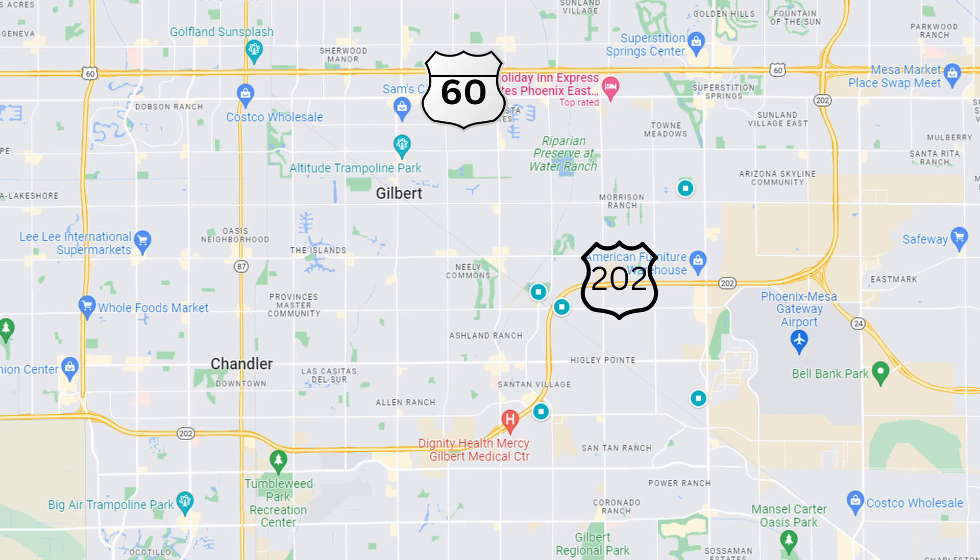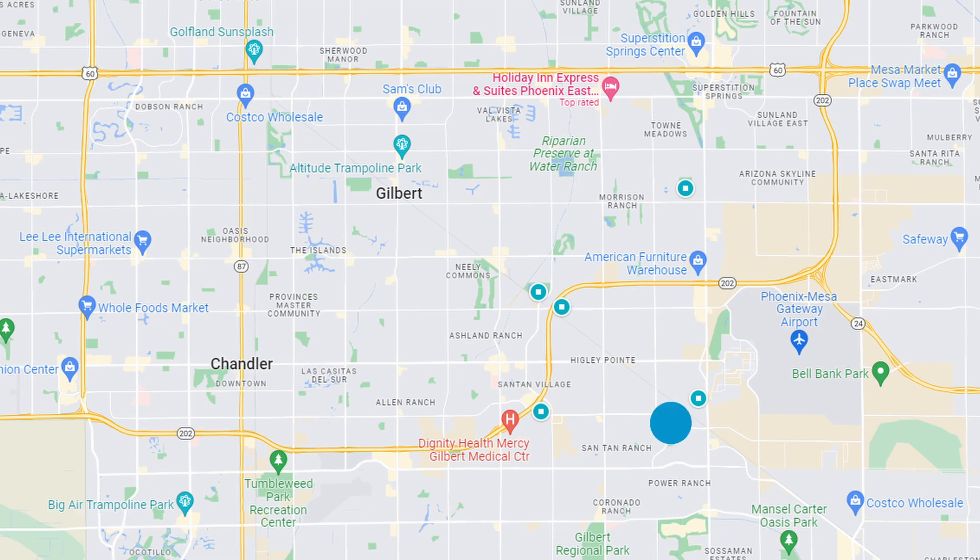If you're not super familiar with Phoenix and the highway system, right around Gilbert and these communities you'll see two major highways: the 60 and the 202. Right below the 60 you have Morrison Ranch, Higley Groves, and Valle Vista Lakes. Just below the 202 nestled in that little nook, you have Agritopia, and just to the east of there is Santan Ranch. Below that is Power Ranch, and on the south border of Gilbert you have the Seville neighborhood.